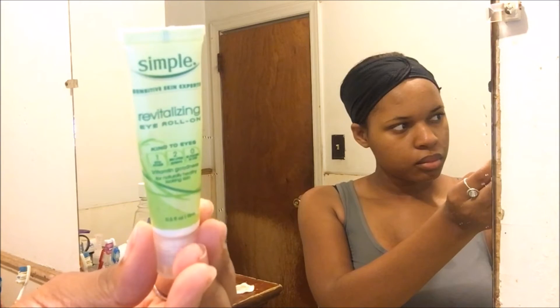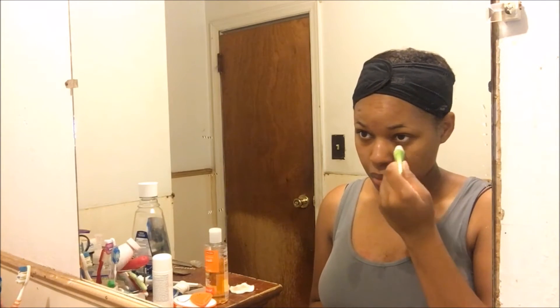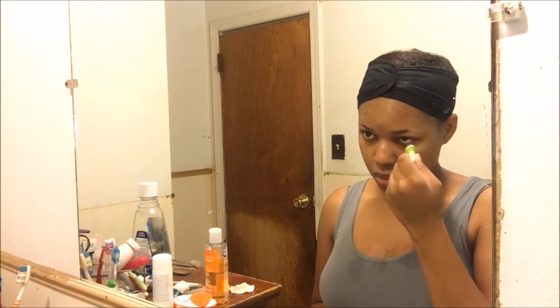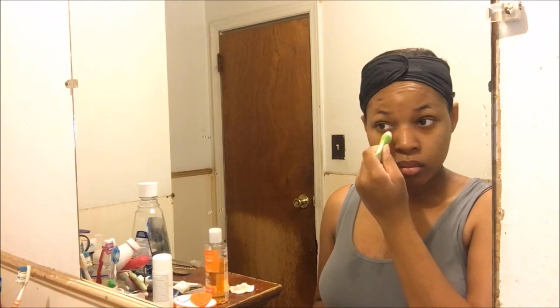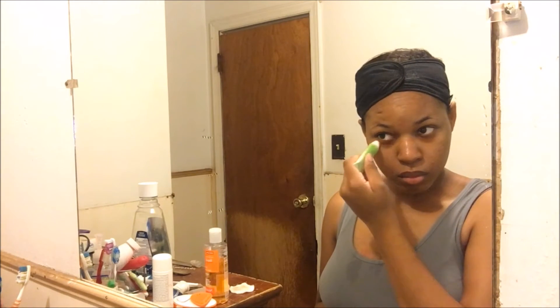For my under eyes, I'm going to be using the Simple Revitalizing Eye Roll-On. I'm gonna apply that under my eyes. I have kind of dark under eyes and they've been kind of dry lately, so I use this to give them some moisture and life. I just rub off the excess with my fingers.